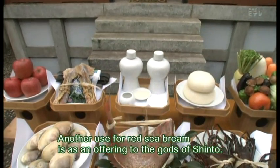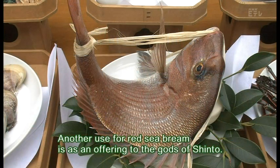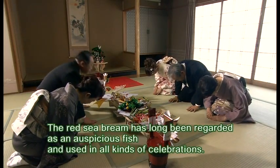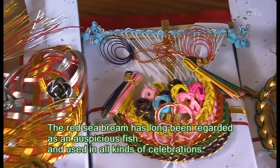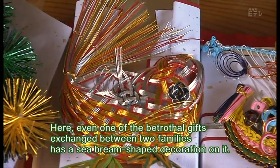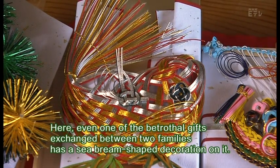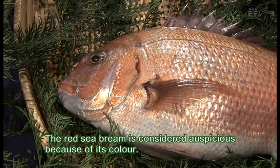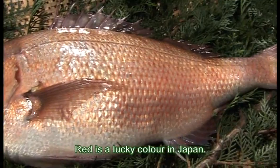Another use for Red Sea bream is as an offering to the gods of Shinto. The Red Sea bream has long been regarded as an auspicious fish and used in all kinds of celebrations. Even one of the betrothal gifts exchanged between two families has a sea bream shaped decoration on it. The Red Sea bream is considered auspicious because of its color — red is a lucky color in Japan.